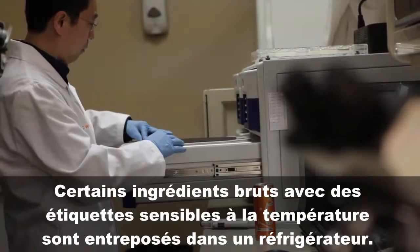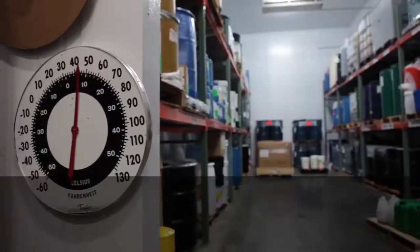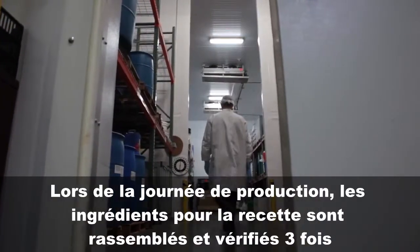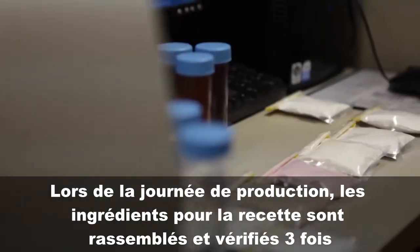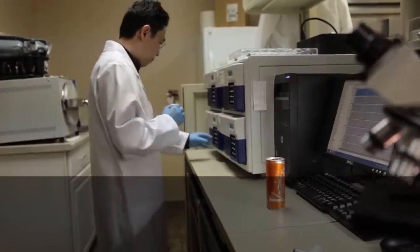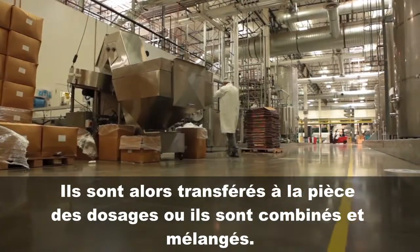Some raw materials and heat-sensitive labels are stored in the refrigerator. On production day, the ingredients for the recipe are gathered and checked three times to ensure everything is exact. They are then transferred to the batching room, where they are combined in the hopper.